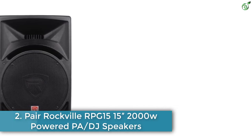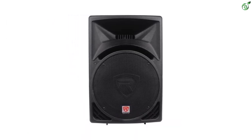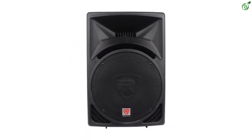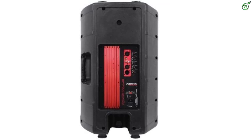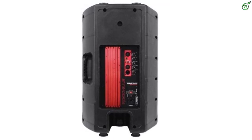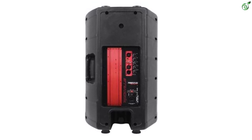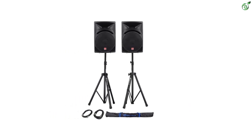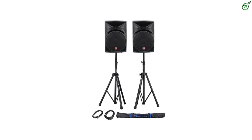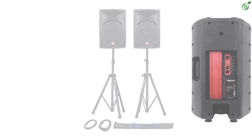Number 2: Pair — Rockville RPG15 15-Inch 2000W Powered PA DJ Speakers. Rockville has a premium DJ speaker designed for professional users. The Rockville RPG15 ships as a pair, so you get your money's worth out of this option. Both speakers come with powerful features such as 15-inch drivers and a total power capacity of 2000 watts. The drivers are packed with 3-inch aluminum voice coils to ensure a powerful bass response.